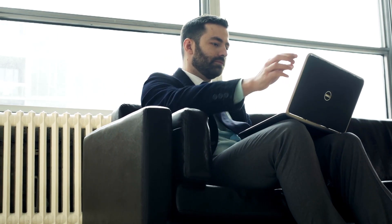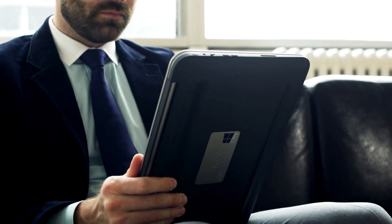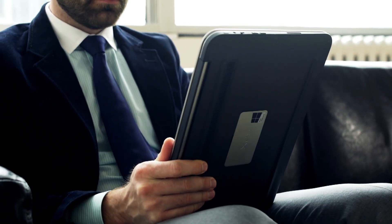You have to get off of Windows XP. Basically what we do as a company at Dell is provide an end-to-end migration solution for our customers.